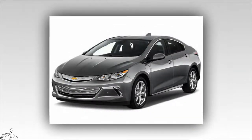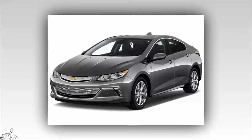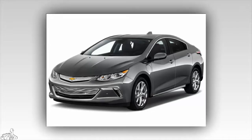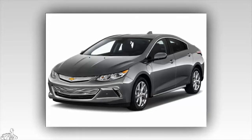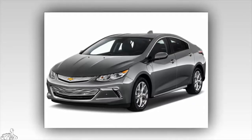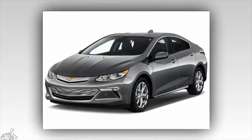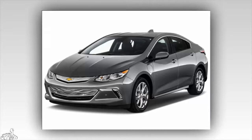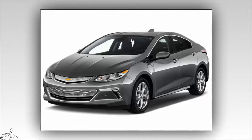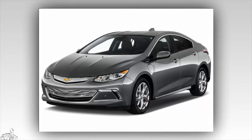Number 6: Chevrolet Volt 2017, 8.5 points. The plug-in hybrid system includes an electric twin engine of 149 horsepower and a 1.5-liter petrol engine. The electric motor is powered by an 18.4 kWh lithium-ion battery pack. The car has a consumption of only 5.47 liters per 100 kilometers in city streets and 5.6 liters per 100 kilometers on the highway.